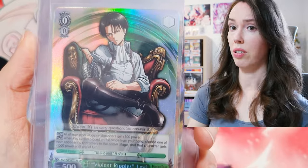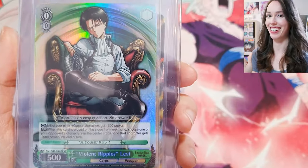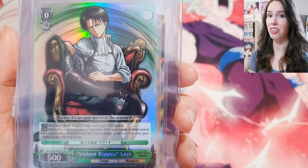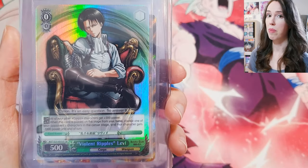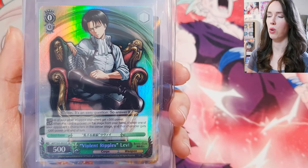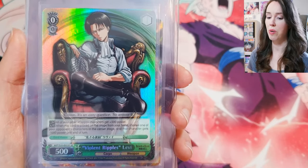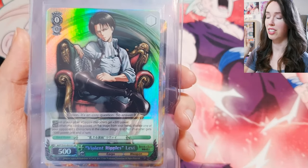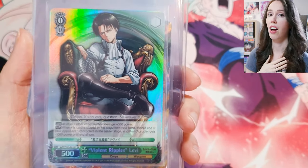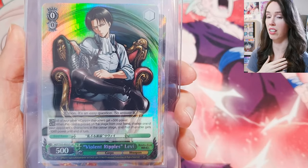Levi is honestly my most favorite character in Attack on Titan. His backstory is incredible and he has the most challenging and difficult life you could ever imagine, and he still manages to stand above it all and keep moving forward. He survived right until the end, which I was so relieved about. His strength and resilience is honestly such an inspiration to me, no joke.